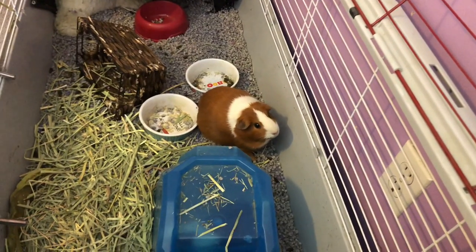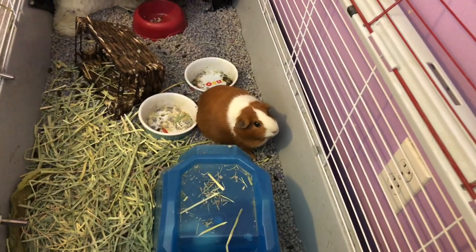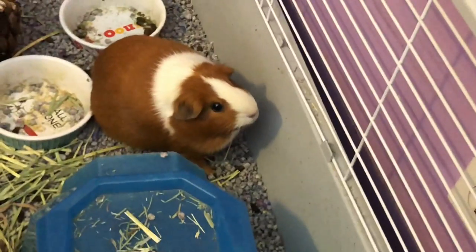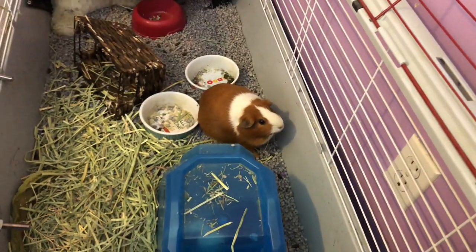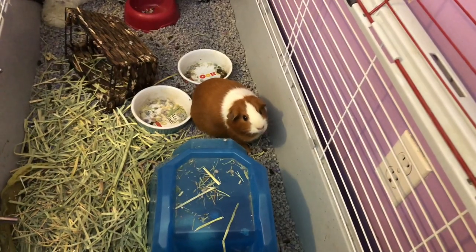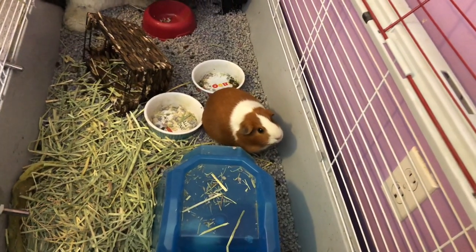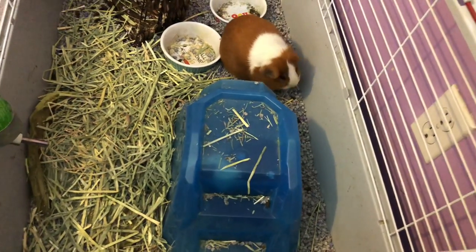Pumpkin is just teeth chattering at me, as you can see. She's teeth chattering at me because she does not like the camera — it looks weird to her. She is just sleeping in the hide.